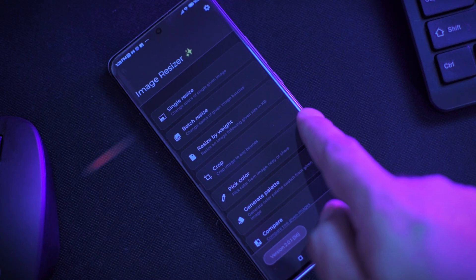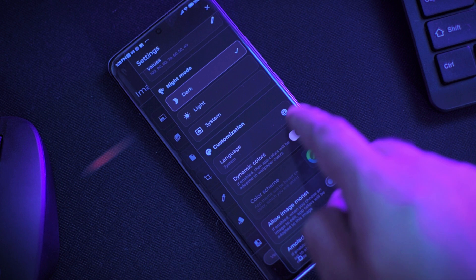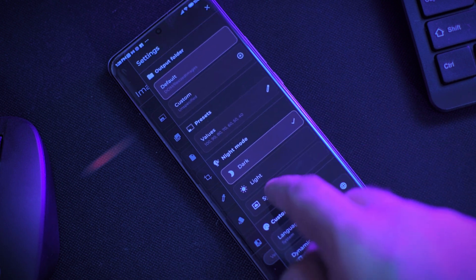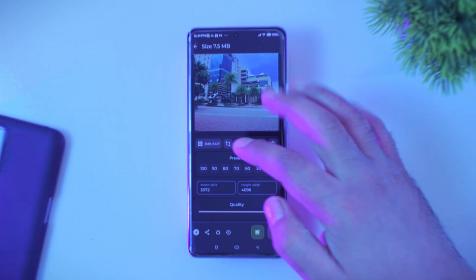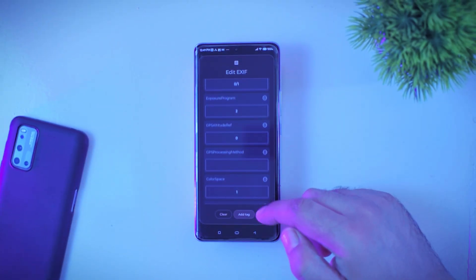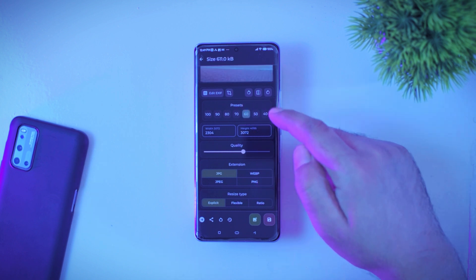I finally went with Image Resizer as the last application for today's video. If you want to make any kind of modifications to your photos like cropping, resizing or changing the image format, Image Resizer is going to be really helpful. This small application is capable of doing more than what you would expect, and on top of that it comes with Material You design, so it has a very attractive interface. Taking a deep dive into advanced features, you can edit the EXIF data or choose from already provided presets to help you quickly resize the image.